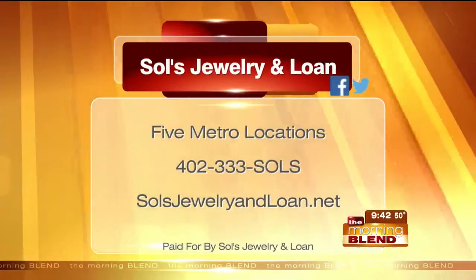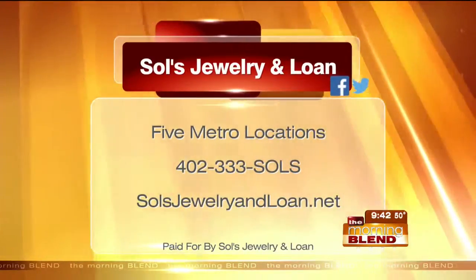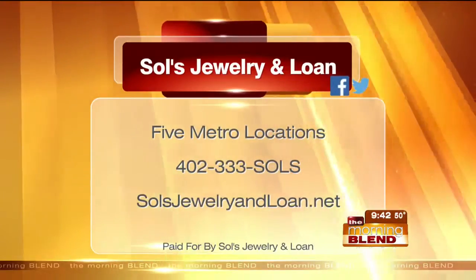Saul's Jewelry Loan, five metro locations. If you're looking for a guitar, he's the man. 120th and Center has a lot of guitars, but all locations have over 50 guitars each, so make sure you stop in. Great selection, John — appreciate it.